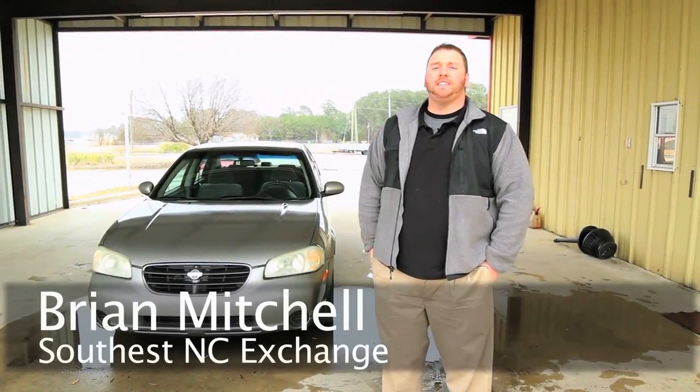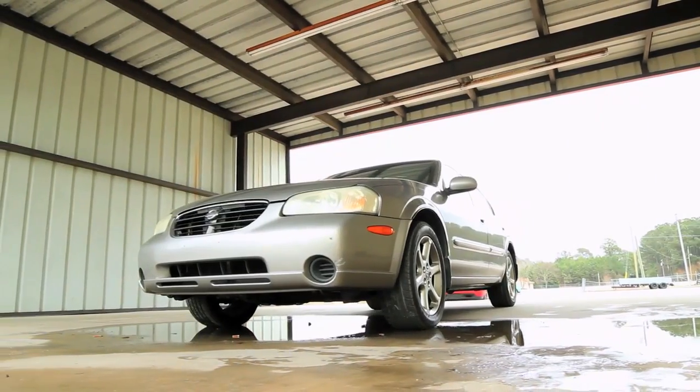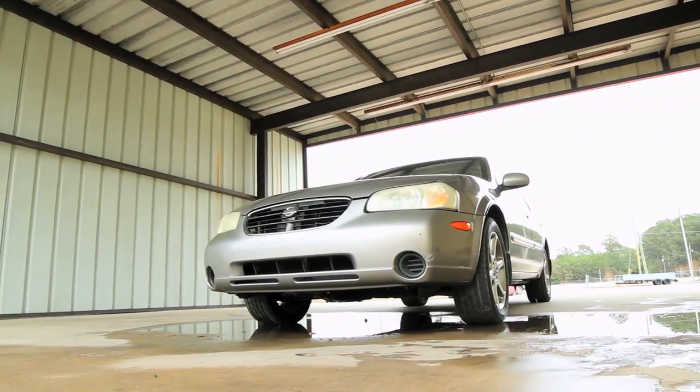Hi, I'm Brian Mitchell with Southeast NC Exchange. Today we have a 2001 Nissan Maxima for sale with 124,000 miles on it.